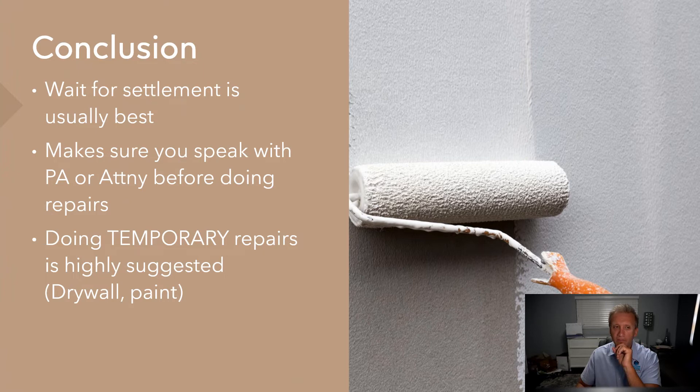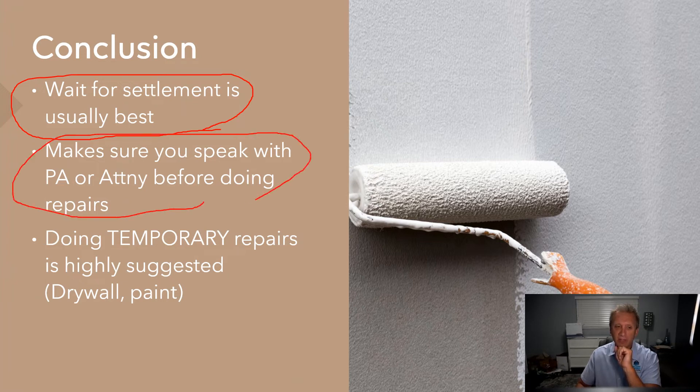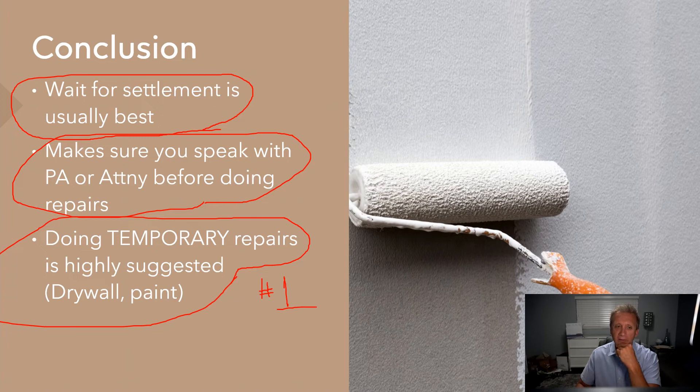Usually waiting for your settlement is your best bet. Make sure you speak with your attorney or public adjuster before doing any repairs. Here's probably the best tip: if you want to do repairs, make sure they are temporary in nature. For instance, if you have drywall missing or water coming from your roof, putting up new drywall is okay — it doesn't mean everything's been permanently repaired. It's not pleasant to see two-by-fours and insulation exposed in your house. So temporary repairs are highly suggested — the key word is temporary.